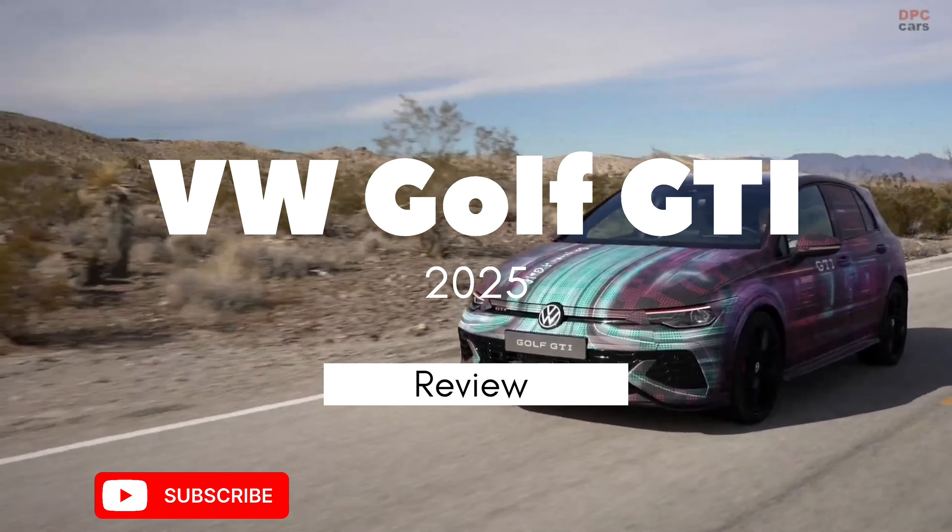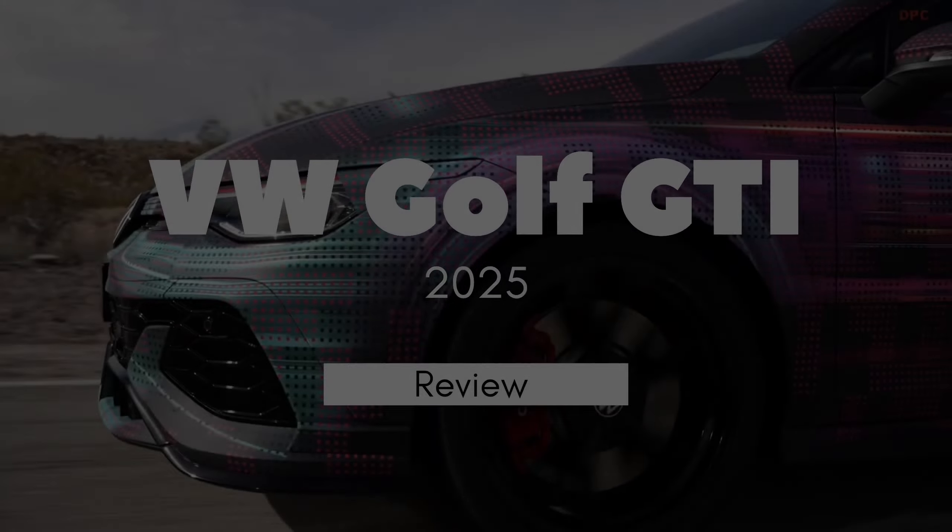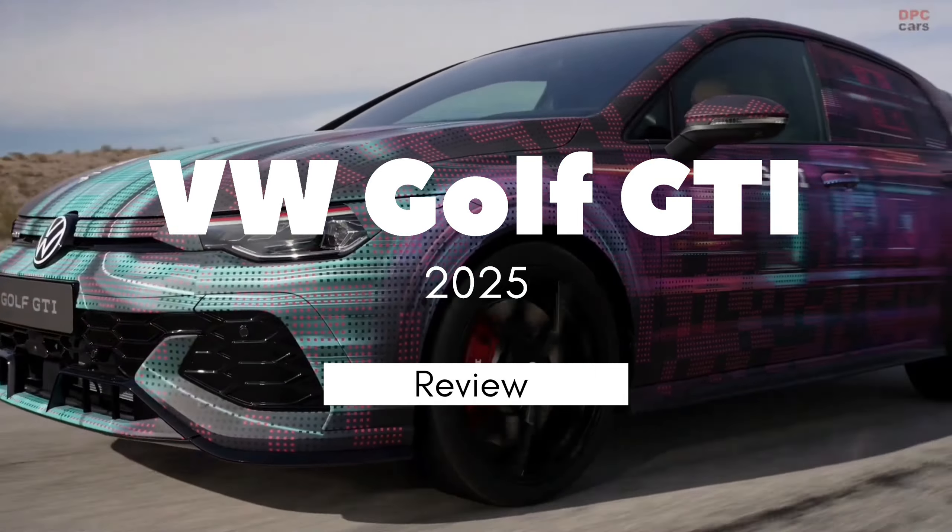Hello friends, welcome to Talk Talk. Today I am going to give you information about the 2025 Volkswagen Golf GTI. So, let's start.